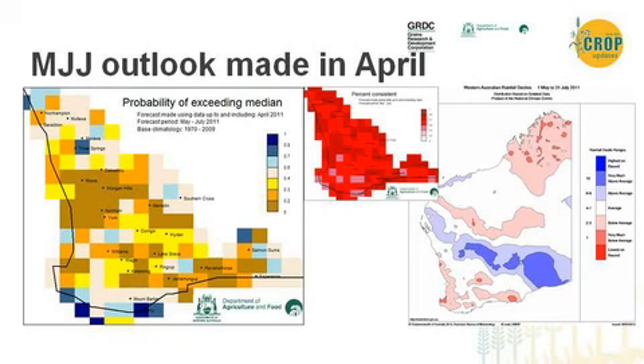Looking at the forecast made in April last year, the forecast for the May-June-July period was for a drier than normal three-month outlook. In this map, the brown colours show higher probabilities of drier than normal conditions — the more brown, the higher those probabilities. Next to that map is the skill map, showing how accurate we'd expect these models to be based on historical data from 1950 to 2009. The red colours indicate areas where we would have been correct 60% of the time, so we can have reasonable confidence in that forecast.